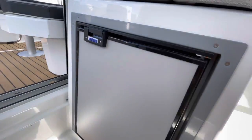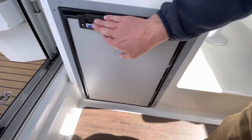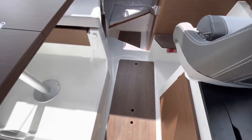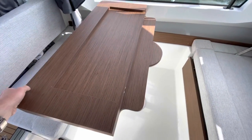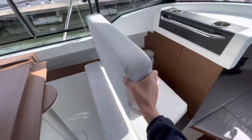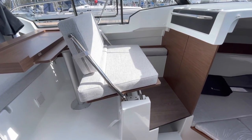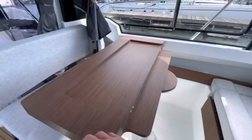The fridge is now an Isotherm fridge rather than a Waeco. There's also a convenient storage shelf in the back of the door. There's a nice new folding table rather than the old sliding affair, which allows you to move the seat back so you can sit facing forwards when underway. The seat also raises up as you move it, so it's in a higher position to see over the bow, and when you move it back it drops down so you can be comfortably seated at the table.